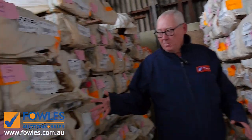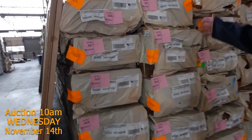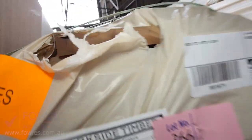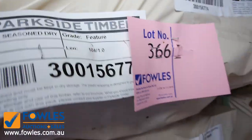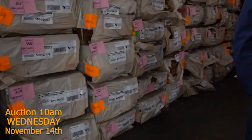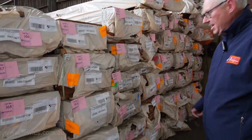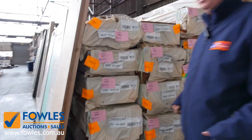As we swing around to this opposite bay here, we've had some F27 spotted gum come in. I can see some 140 by 45, some 190 by 35, 90 by 45 there, a few packs of the 140 by 35, and there's also some 240 by 45 as well. So great range of F27 spotted gum in there tomorrow.